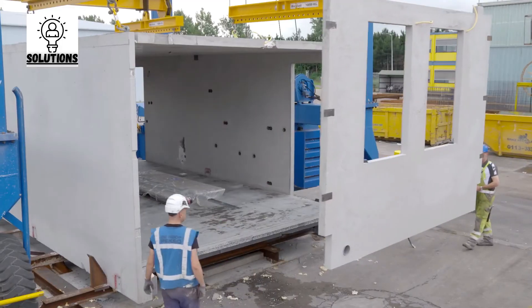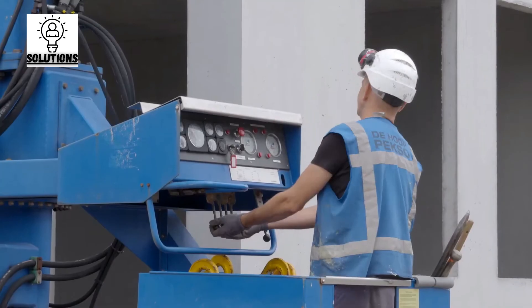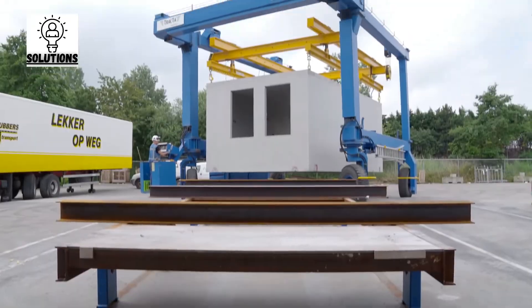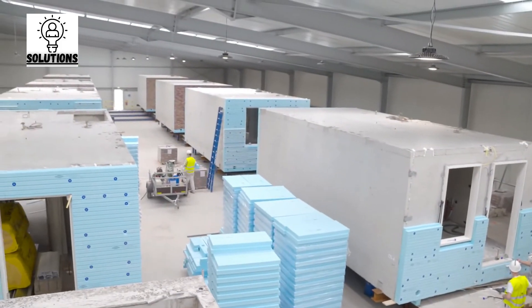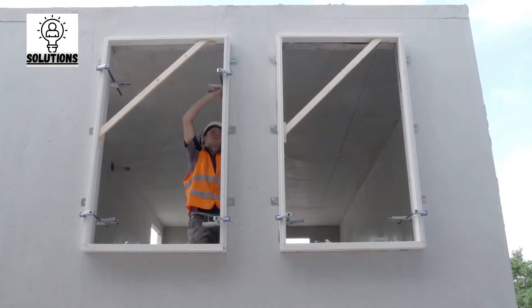After the production of the concrete module, it is finished in a carousel system. On the different positions of the carousel, insulation, external brick layer, electricity, heating system, and water piping are installed, as well as other essential elements such as kitchen and bathroom.